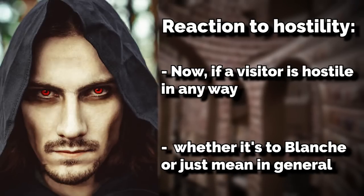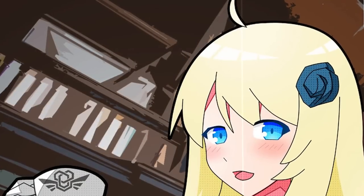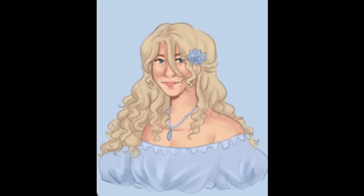If a visitor is hostile in any way — whether toward Blanche or just mean in general — she will seemingly teleport them to the level that they came from without even moving. She will just look at them, call them rude, and then they're gone.